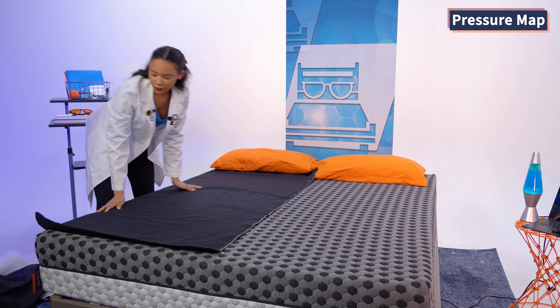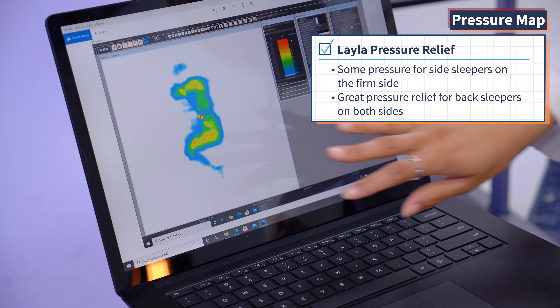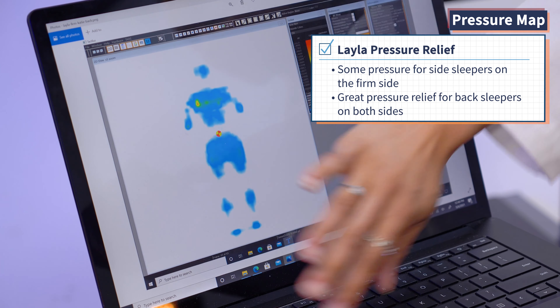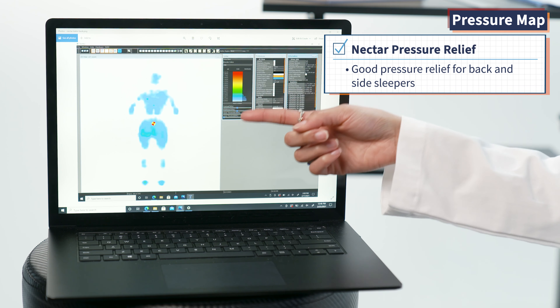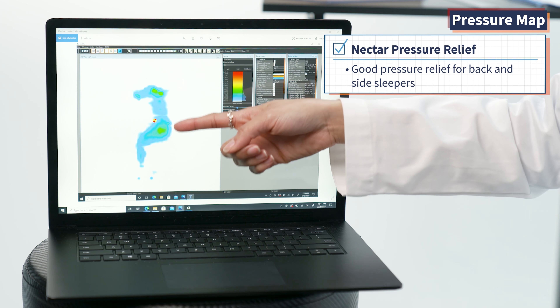Now for the pressure relief comparison using a pressure relief map, which shows how each mattress distributes your body weight. Blues and greens indicate good pressure distribution; warm colors like red, orange, and yellow indicate pressure buildup. On the Layla firm side, the side map shows a lot of red and yellow on hips and shoulders, but the back map shows blues and greens. Switching to the soft side, we see blues and greens in both the side and back maps — so you should be pressure-free sleeping on Layla. For Nectar, both maps tell a great story: blues and greens in the back map and pretty even distribution in the side map, making it good for sensitive joints.